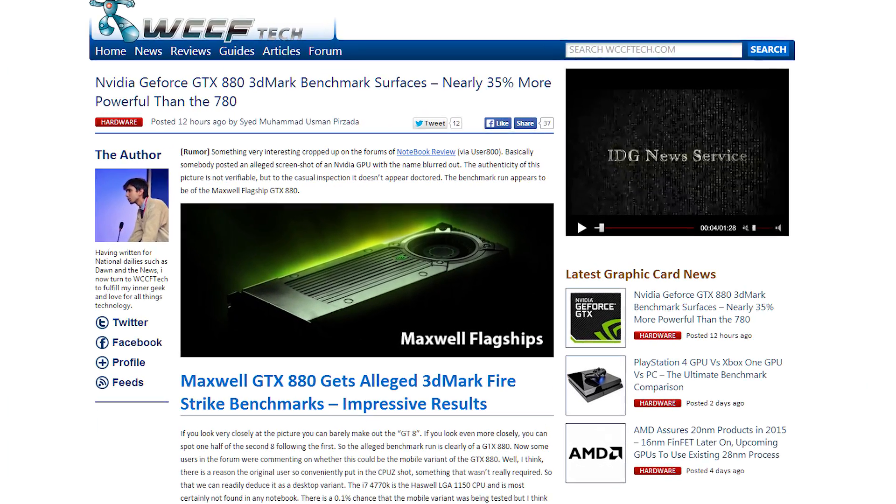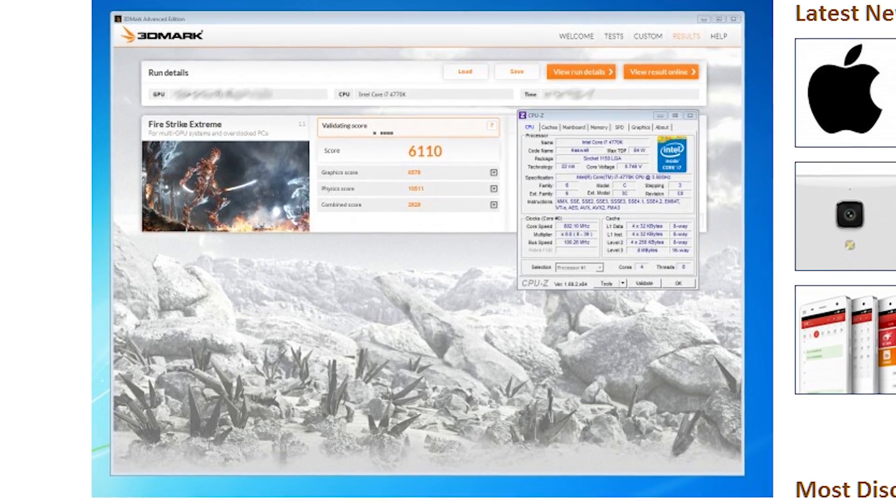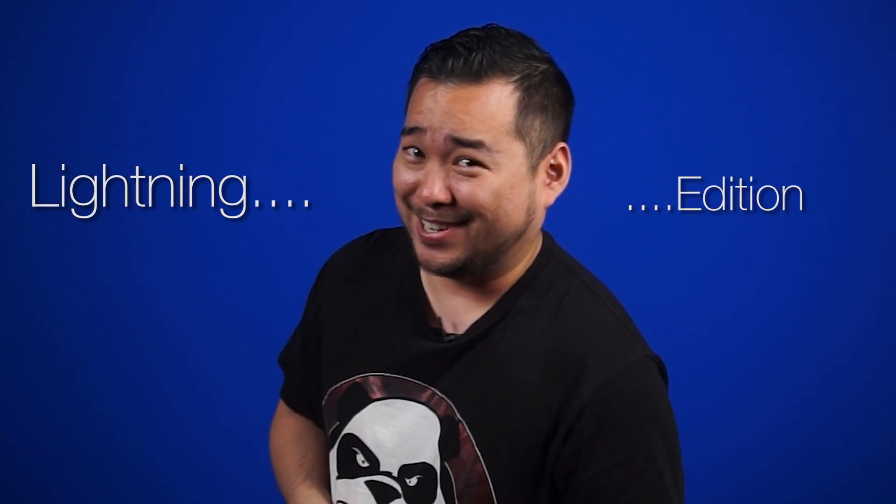It seems like they're Kepler only for now — no Maxwell for the enterprise users. NVIDIA's GTX 880 might have been put through Fire Strike Extreme. This really could be just a clever Photoshop, but the performance numbers seem about right, with around 35-40% more performance compared to the GTX 780. Can't wait to see MSI's 880 Lightning Edition.